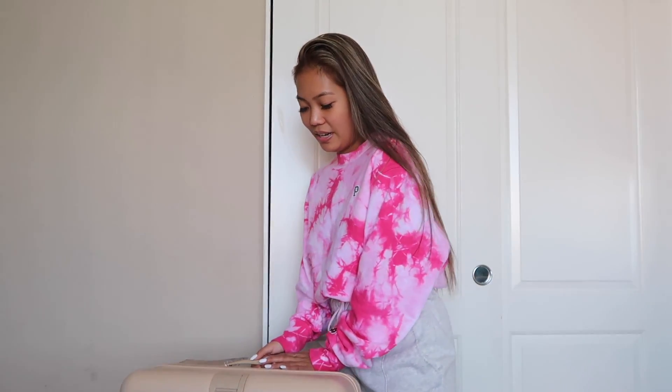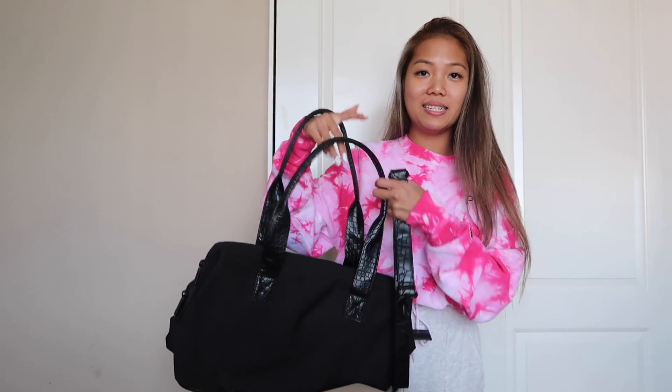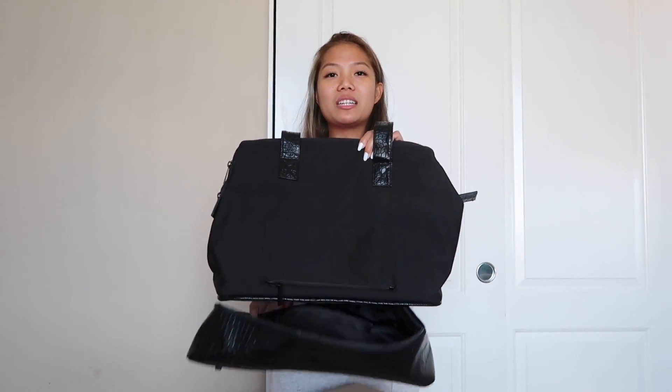This is the luggage I'm using — it's from Base, the 29-inch check-in roller in the nude color. My boyfriend actually got this for me for Christmas. It's literally half of my size. I'm also going to be using the mini weekender bag from Base in the black color. It actually fits a lot and you can put your shoes underneath, but I'm just going to put my laptop in it.